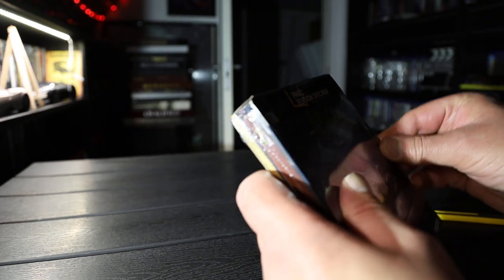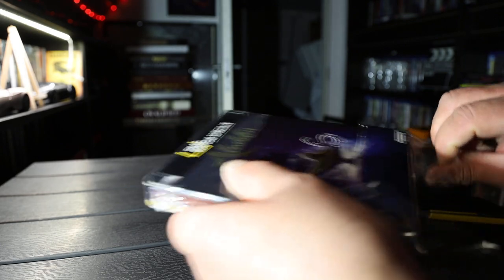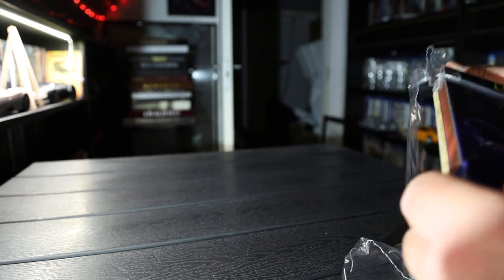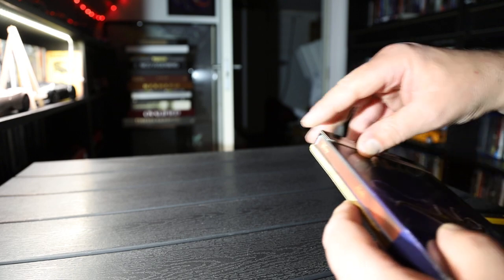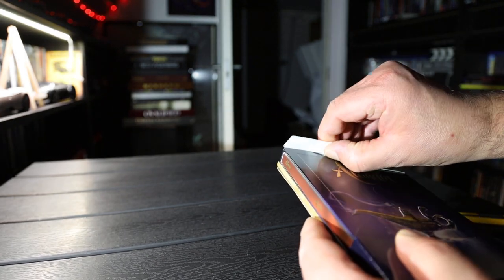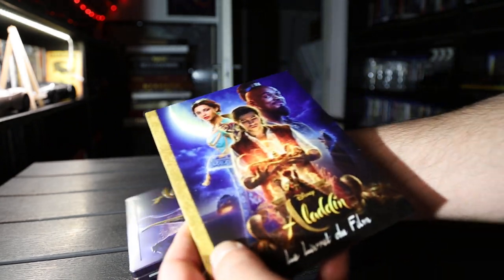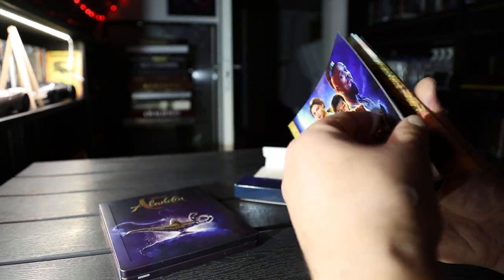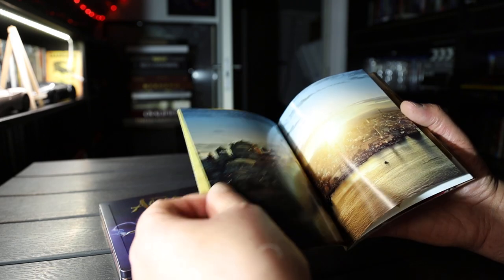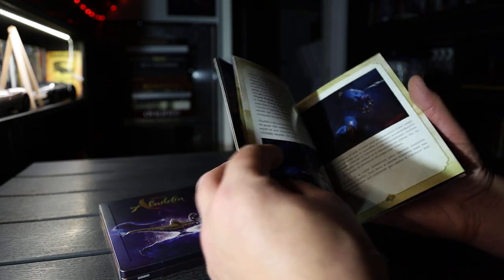Let's take a look. Special edition it says. There's some extras. Some glue up here. Very tight. There's this booklet. It's only pictures. There's some text in French.